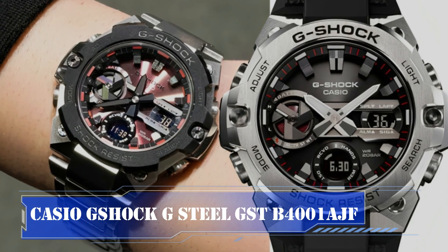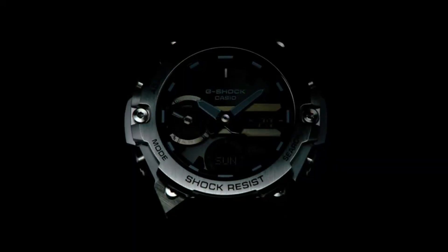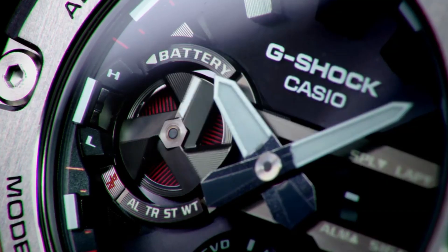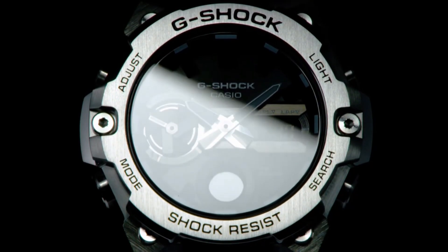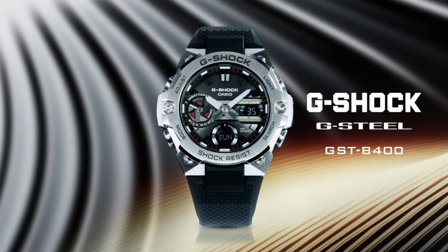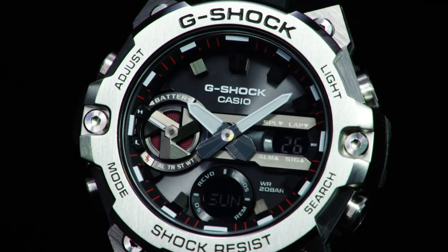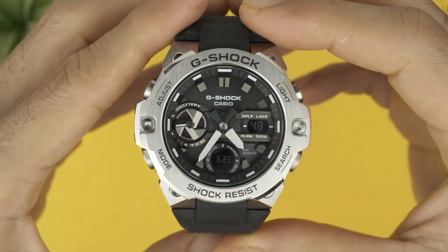The Casio G-Shock G-Steel GST-B4001AJF is a remarkable watch featuring Japanese solar quartz movement. Its round-shaped case is made of a combination of polymer and stainless steel, measuring 49.6 millimeters in diameter and 12.9 millimeters in thickness.